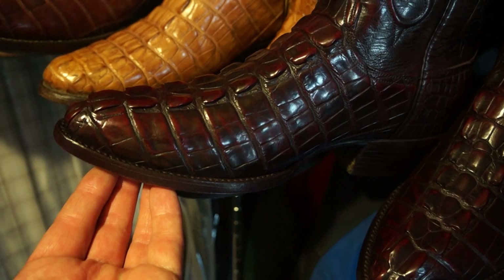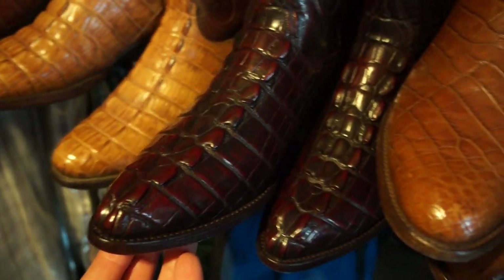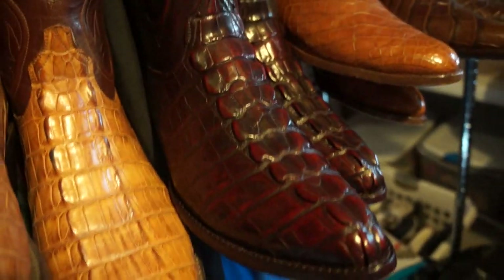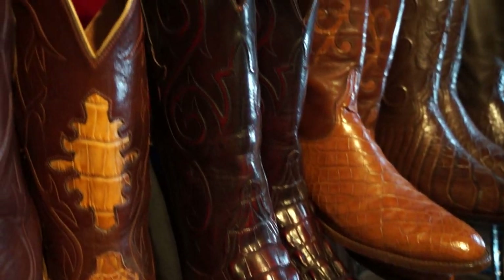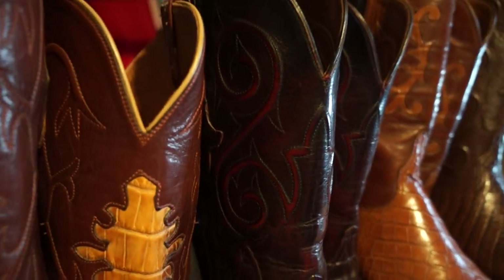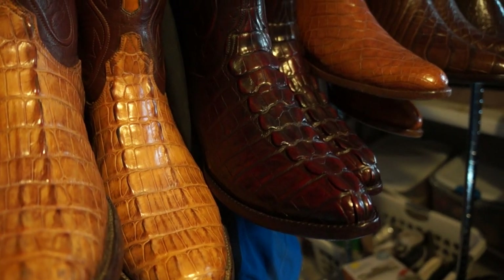Going back a few years, here's another Lucchese — alligator tail in dark cherry. Just beautiful the way the skin and scaling comes up the tooled shaft. I'd say these are probably from the 80s or 90s.